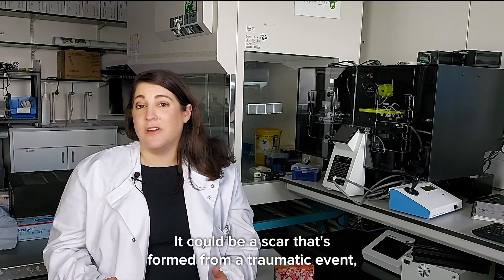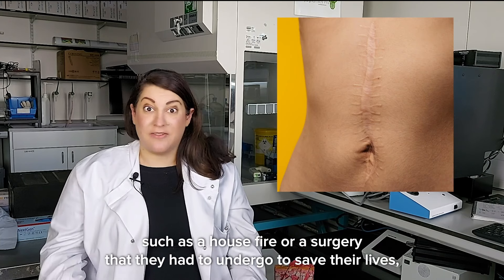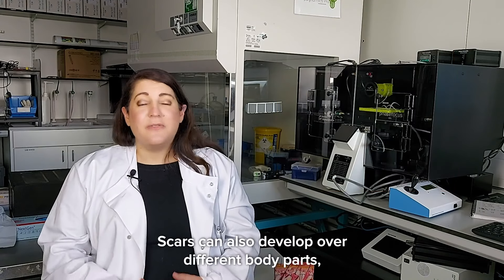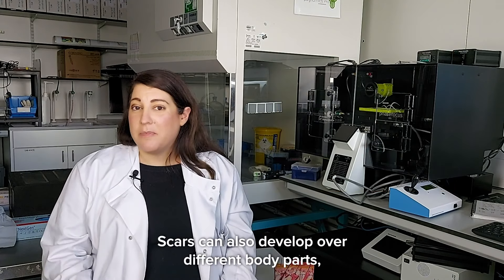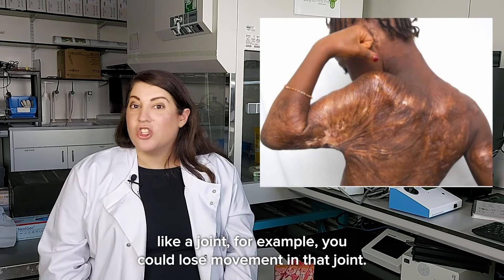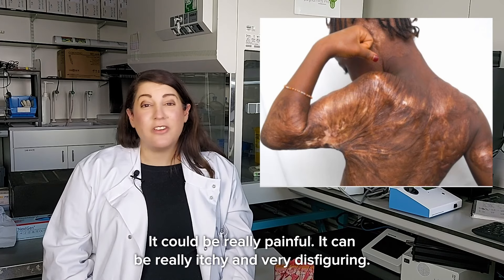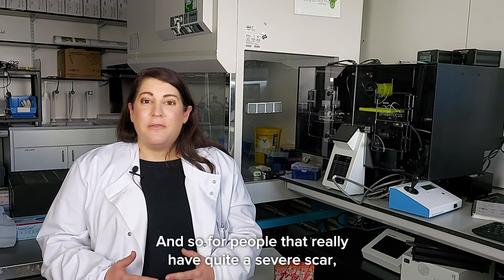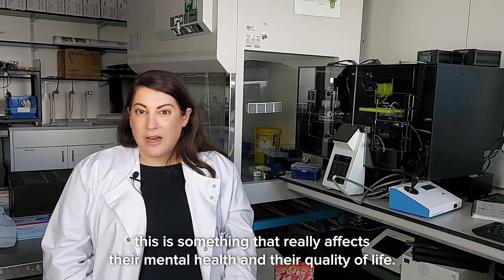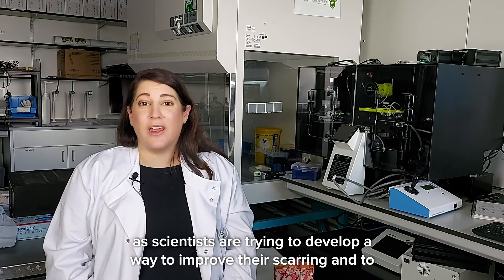However, for others it can be quite debilitating. It could be a scar formed from a traumatic event such as a house fire or a surgery they had to undergo to save their lives, and when they see that scar it reminds them of that time. Scars can develop over different body parts, be of different sizes, and if a scar forms over a joint you could lose movement in that joint — it can be really painful, really itchy, and very disfiguring. For people with severe scars, this really affects their mental health and quality of life, and we as scientists are trying to develop ways to improve their scarring.